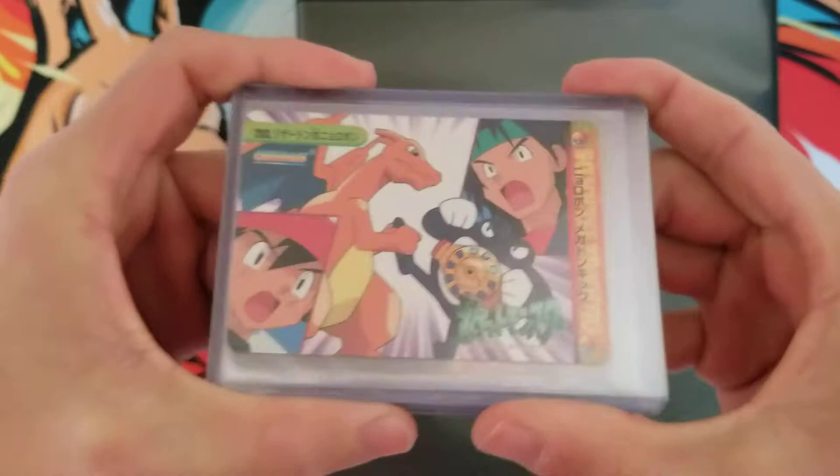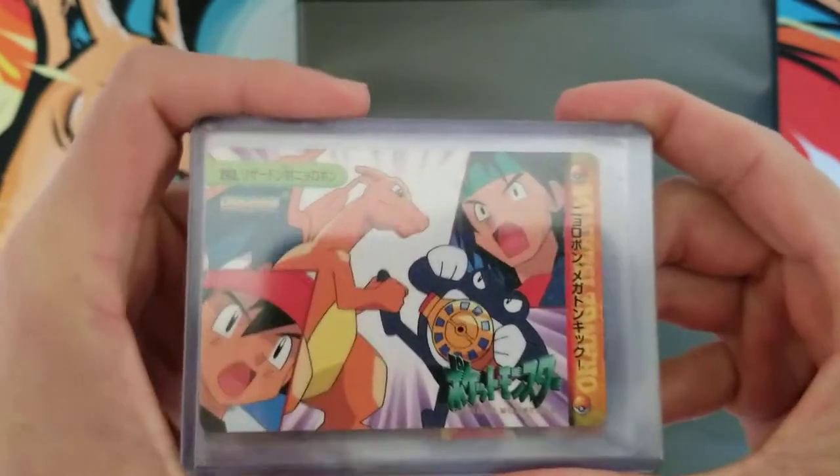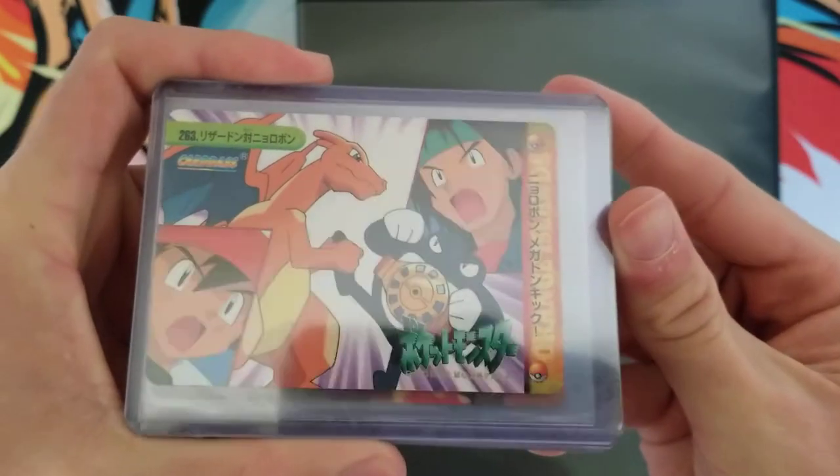Alright, what's good YouTube? So today I have a collection video. I'm going to show you guys my secret collection binder. But first, I'm going to start off with showing you guys a recent Charizard purchase.